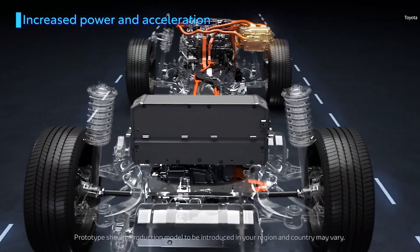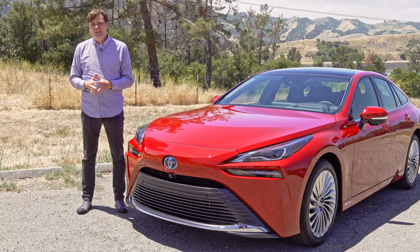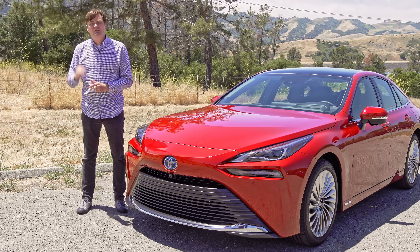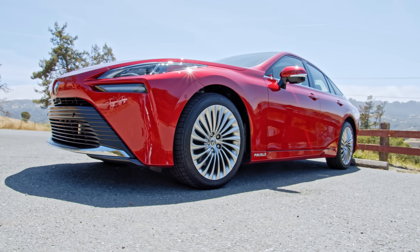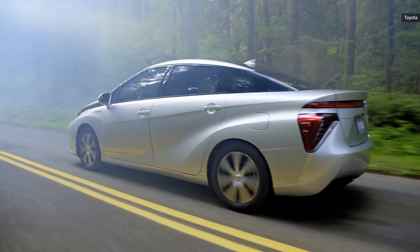Toyota was also able to reduce the price of the Mirai versus the first generation — about a 15% reduction from sixty thousand dollars to fifty thousand dollars. So for less money, you're getting a prettier car versus the first gen, which was, well, sort of an ugly car.